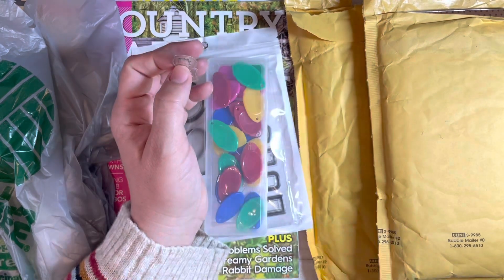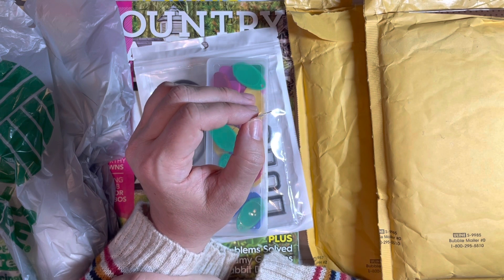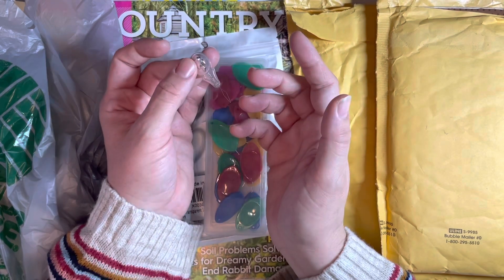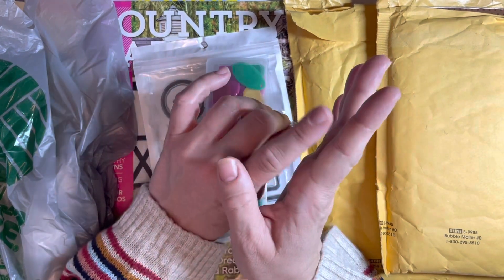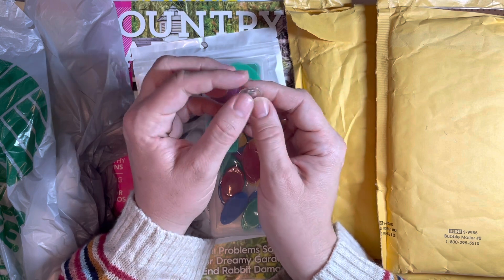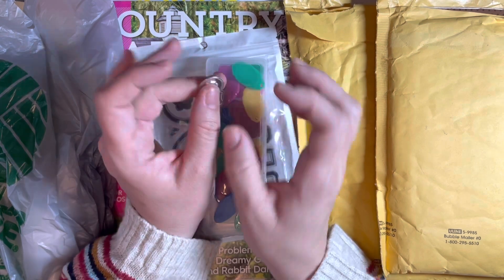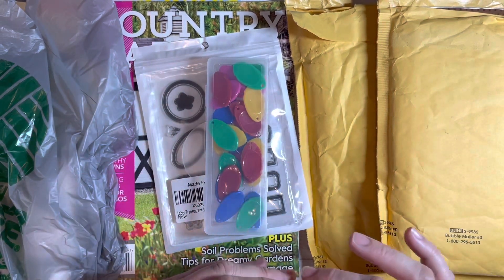I've tried threading by hand before and usually can, but I don't know what it was that day — I sat there and worked on it until sweat was pouring off my forehead. I was so frustrated. I couldn't get it threaded and I couldn't find my spare needle threader. I knew I had another one somewhere in my sewing kit, but I could not find it. Turns out I'd brought it into my craft room and put it somewhere I'd 'never forget' — but of course I did.